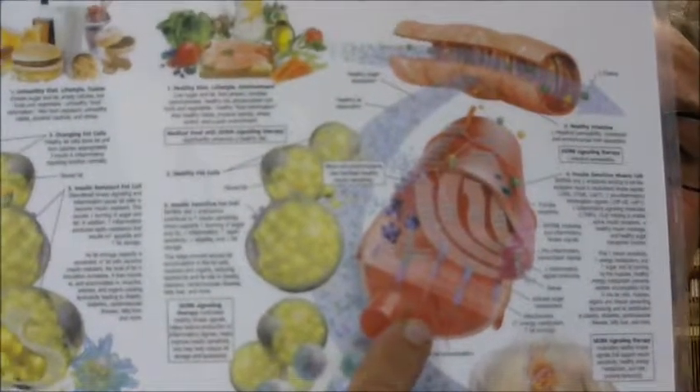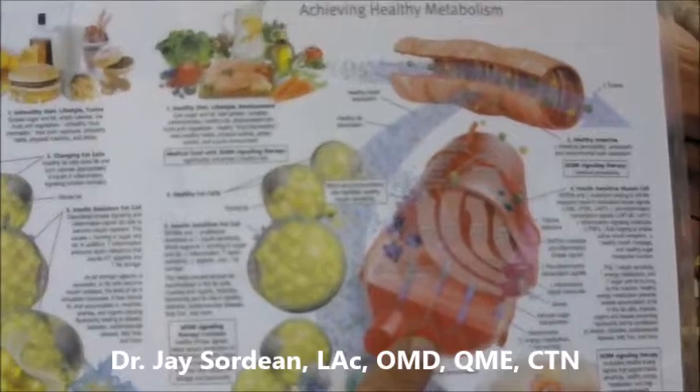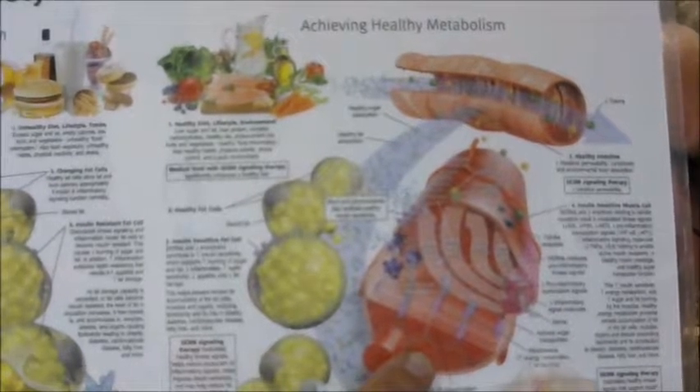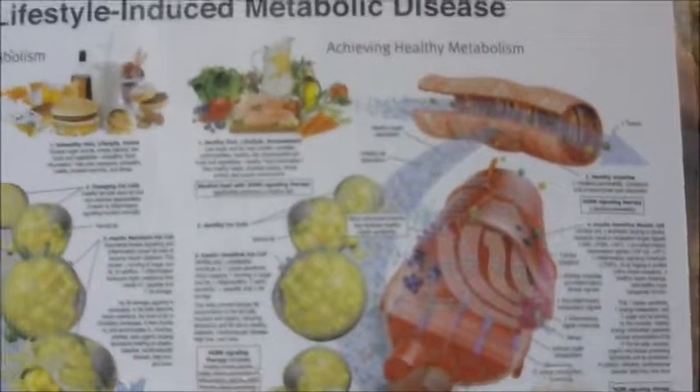We talked about muscles before and what happens if insulin resistance occurs. This new approach — this first-line therapy — is going to reduce inflammation, and it's also focused on reducing the toxins in the body, reducing putting them in, and supporting the liver and the kidneys and the other organs of elimination.